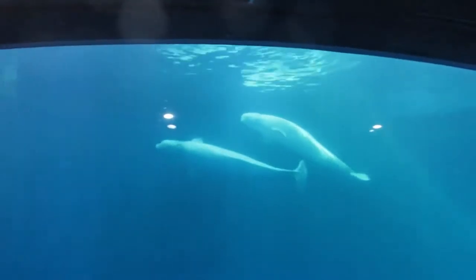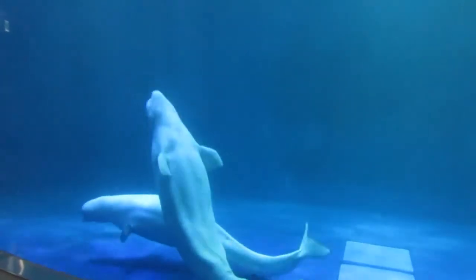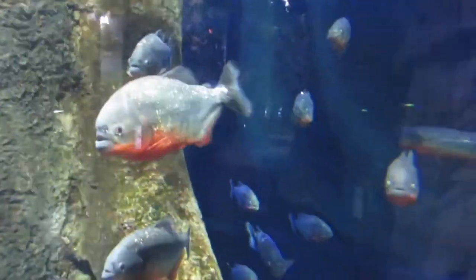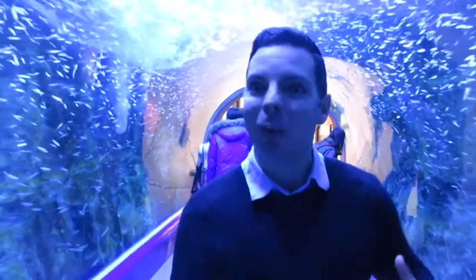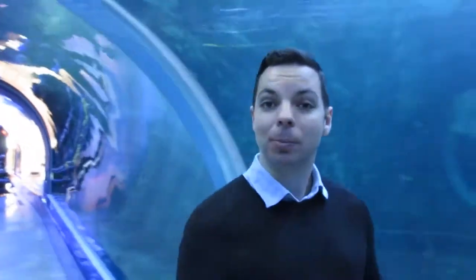Look at these belugas playing around in here — super cute. Look at these piranhas — look at those bad boys. This is the first time I've ever walked through one of these tunnel aquarium things. It's pretty cool. There are big fish in here: stingrays, sharks, hammerhead sharks. And there are some turtles as well.